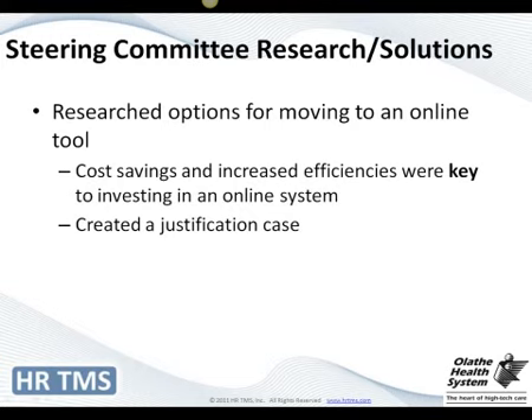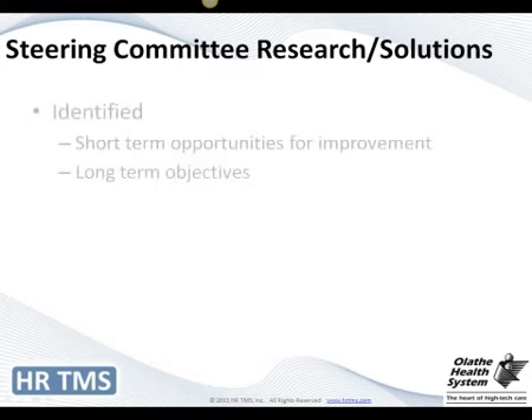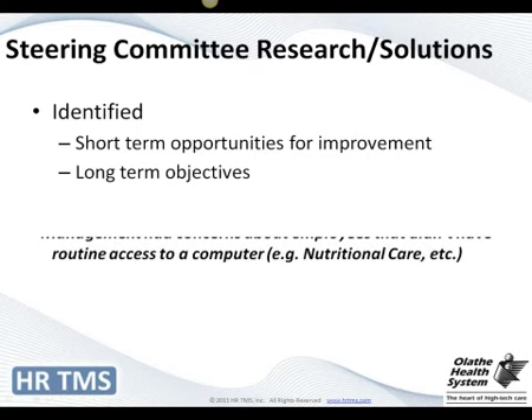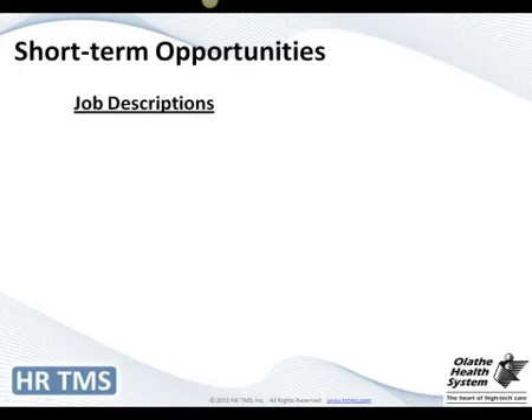We started researching what we were going to get by moving online and had to come up with a justification to spend this amount of money. We laid out our short-term and long-term objectives for improvement. One early concern was that certain employees — like environmental care and nutritional care workers — didn't have ready access to computers. I'll address that later. But I'd like to break out our short-term opportunities into those that applied to job descriptions and those that applied to performance reviews.